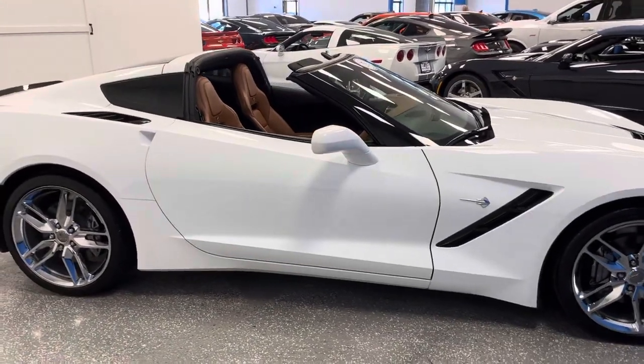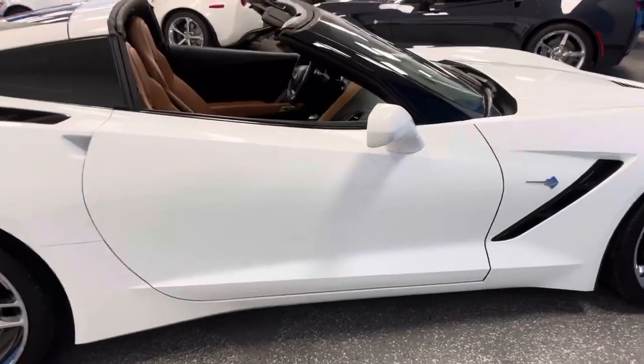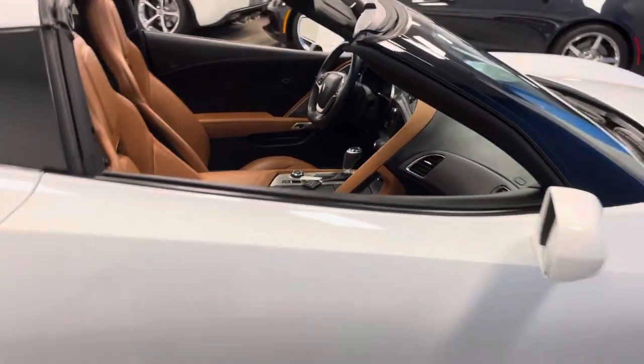We have a 2019 stunning Arctic White with Kalahari interior, 2LT, Carfax certified, 1,000 miles.